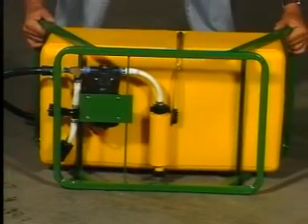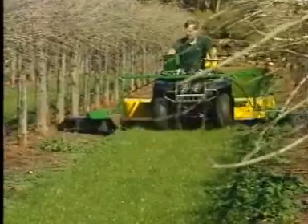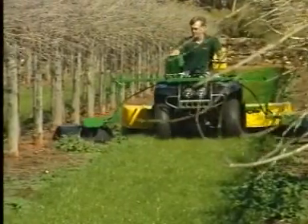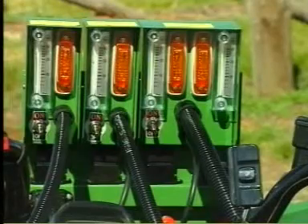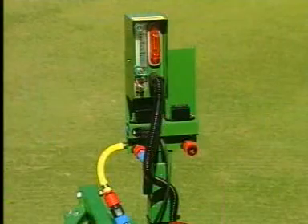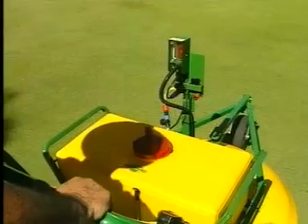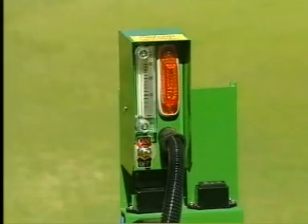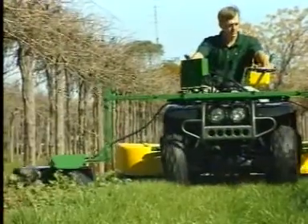A simple check using dye and ultraviolet light shows the even chemical distribution possible with EnviroMist's CDA sprayers. Our pumps are especially designed to operate with our low pressure equipment. We have the most accurate individual CDA head flow monitoring system available. Our EnviroMist flow meters show you the chemical flow rate through each head at all times. In addition, each CDA head has a system indicator lamp to show that each head is working properly.